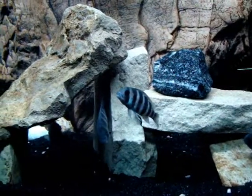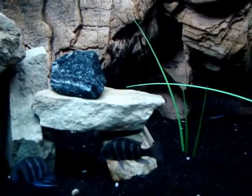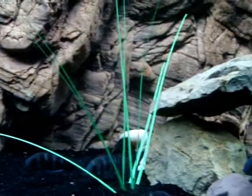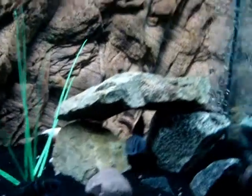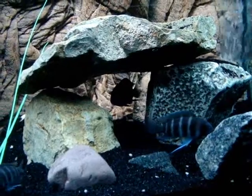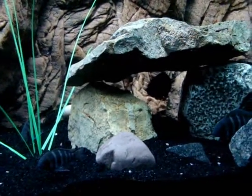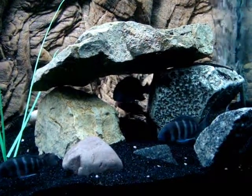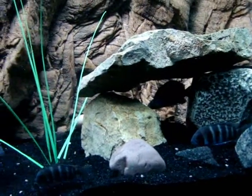I picked up a couple more kigomas this week - I picked up three more. I was supposed to get five but I wasn't too happy with the barring, so I ended up getting just three. I got a little bit of a larger kigoma - he's about four, four and a half inches, but he's totally dark. I've read that the dominant male in the tank will take on really dark colors.